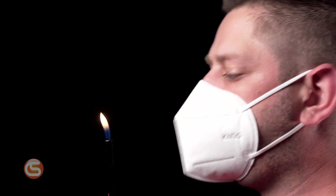For test two, we'll demonstrate the mask's permeability. A certified KN95 mask should limit the airflow going in and out of the mask. With your mask correctly fitted, hold an active lighter 6 inches in front of your face. With a certified KN95 mask, you shouldn't be able to blow out the flame no matter how hard you try.